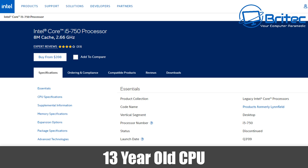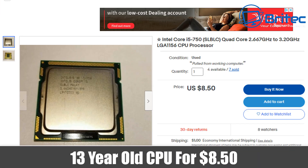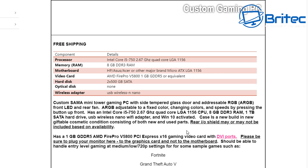This is a CPU that was produced in 2009, which makes it 13 years old — way too old for anything you're going to want to do unless you're just surfing the web. You can purchase this CPU for $8.50. It's not going to be much use in 2022 for modern day tasks, but for people that just want to browse the internet it's probably fine. However, they're selling this as a custom gaming PC.